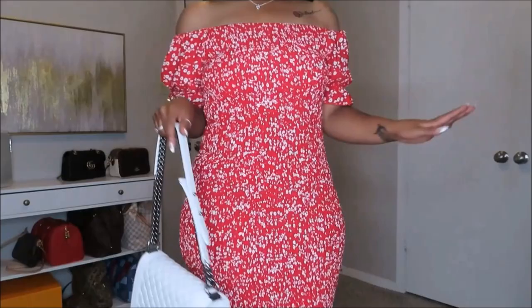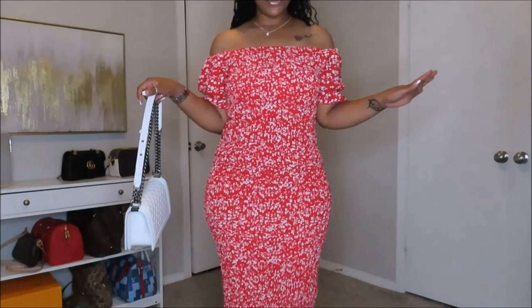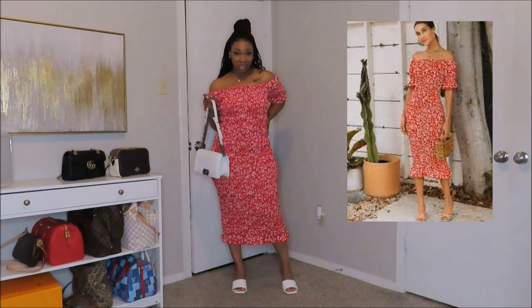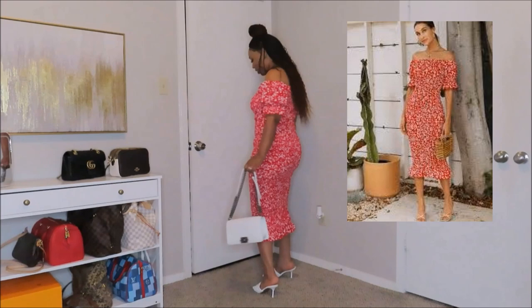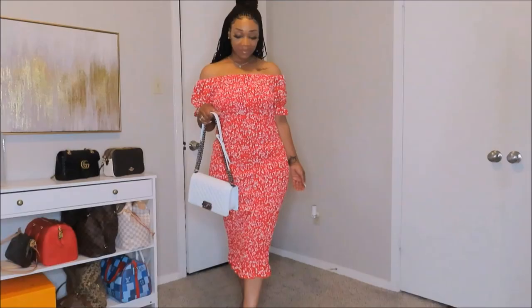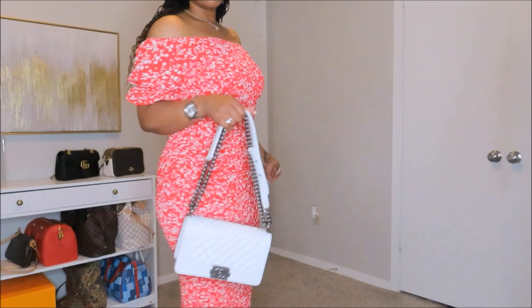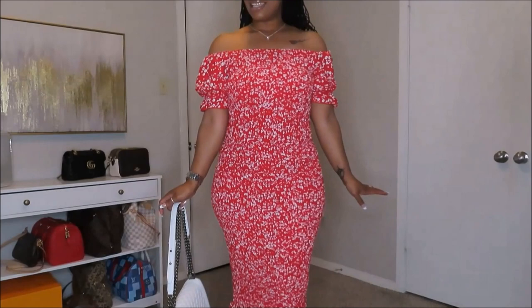We have another cute cold shoulder dress! I paired it with my white Chanel bag and threw on my white slide-in heels, which I think goes really well with this whole look. I love the material on this dress — very very stretchy. I got this one here in a size large; this dress is true to size and I love it. I changed my accessories and threw on a little diamond necklace and diamond studs to match. I love this red color — it's so pretty, spring and summer, here I come!